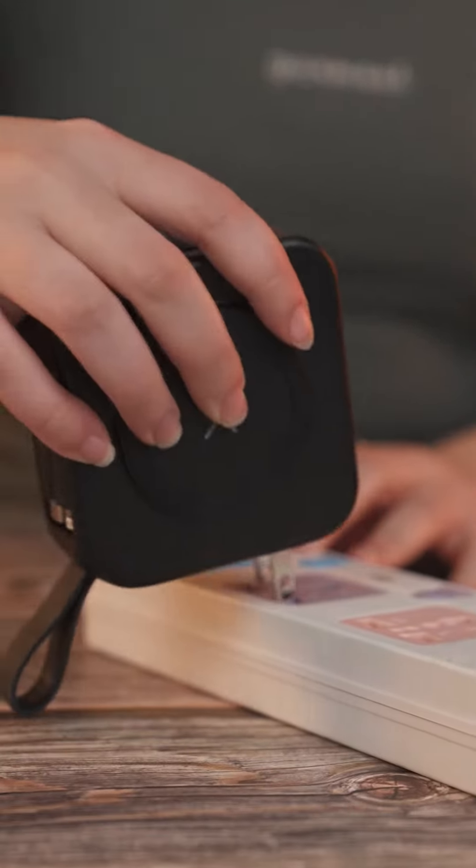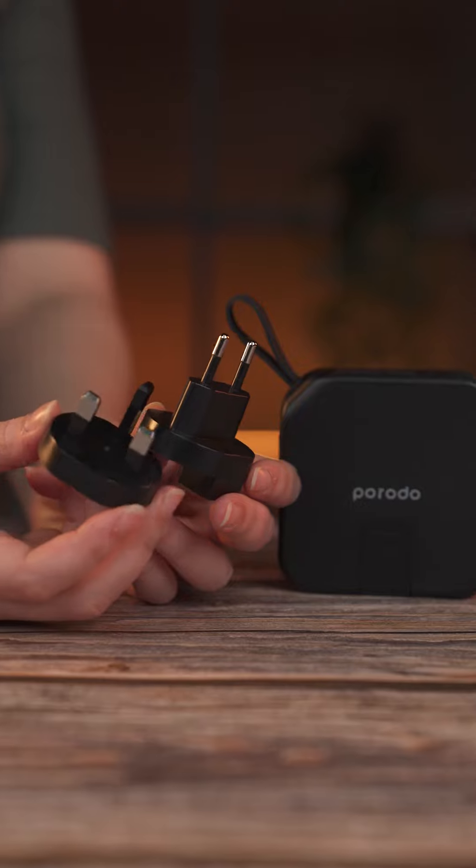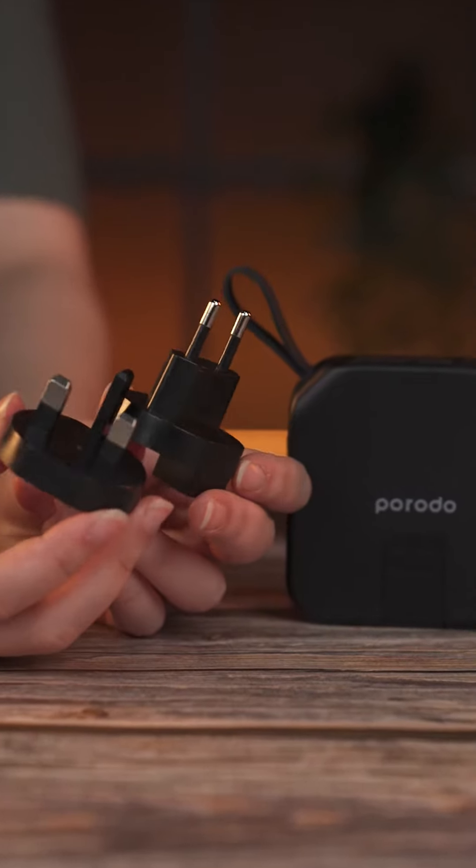As a charger, it can be directly plugged into an electrical outlet. It comes in various models to match any type of outlet.